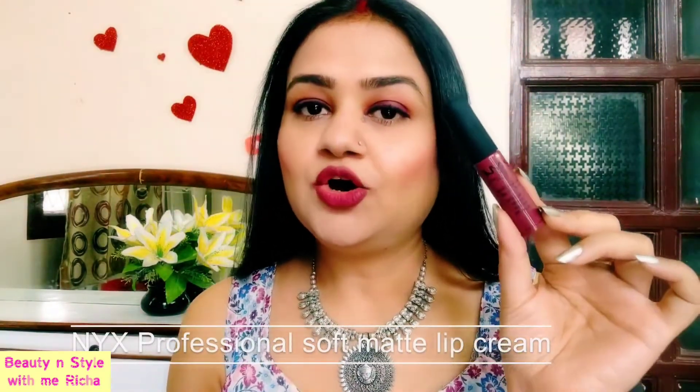Friends, which lipstick application you have seen, I'm going to review it today. And that lipstick is NYX Professional Makeup Soft Matte Lip Cream, and it's the shade of Budapest.